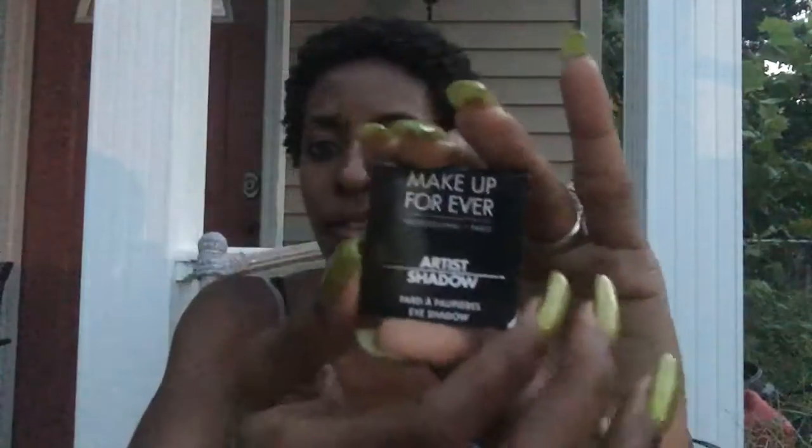The last few goodies: I got a Mirad Oil Control Mattifier with SPF, which is pretty cool, but I don't know if I'll use it because I'm not an oily skin person — quite the opposite, I have dry skin. And then I got a Makeup Forever eyeshadow, which is pretty. Alright, so that's it for my little haul!